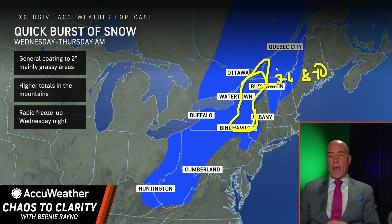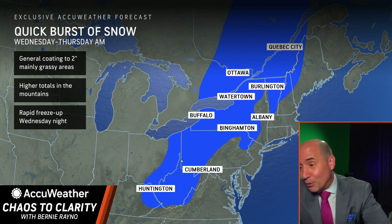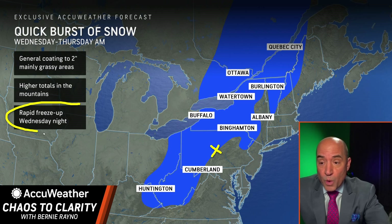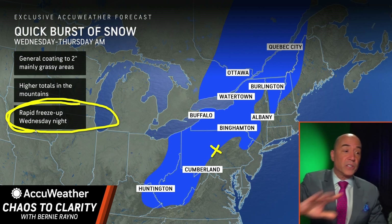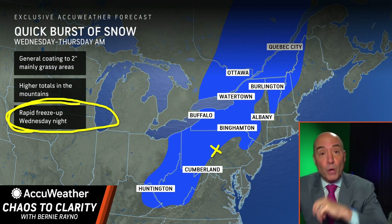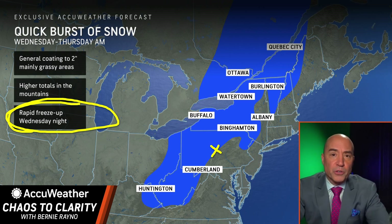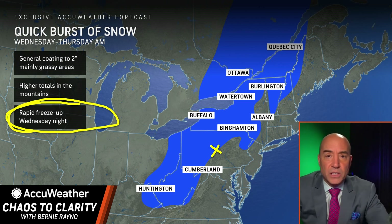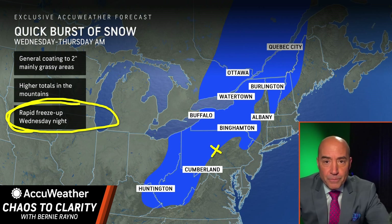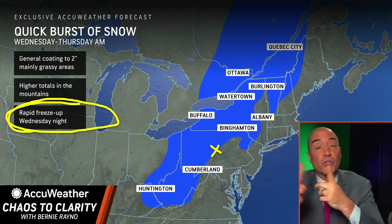For most places this is going to be a coating to an inch or two — even around Pittsburgh just a coating to an inch. In the highest elevations of that three-to-six-inch zone there could be locally eight to ten inches. It's going to get very windy and cold Wednesday night, any wet roads will freeze, and there will be major travel delays Thursday morning. This storm will meet bomb cyclone criteria, dropping from around 1,000 millibars near South Carolina to about 973 millibars at the St. Lawrence — more than 24 millibars in 24 hours.